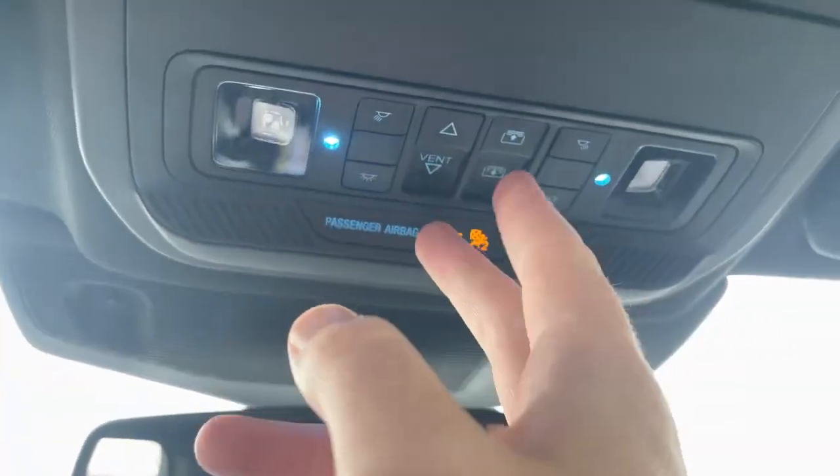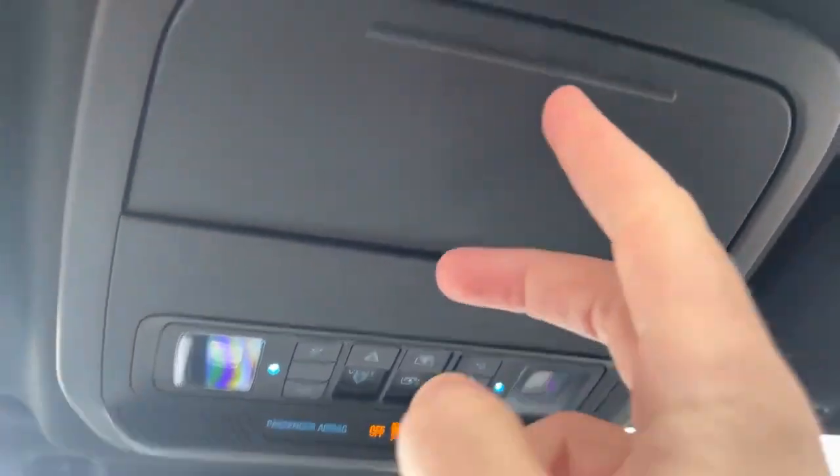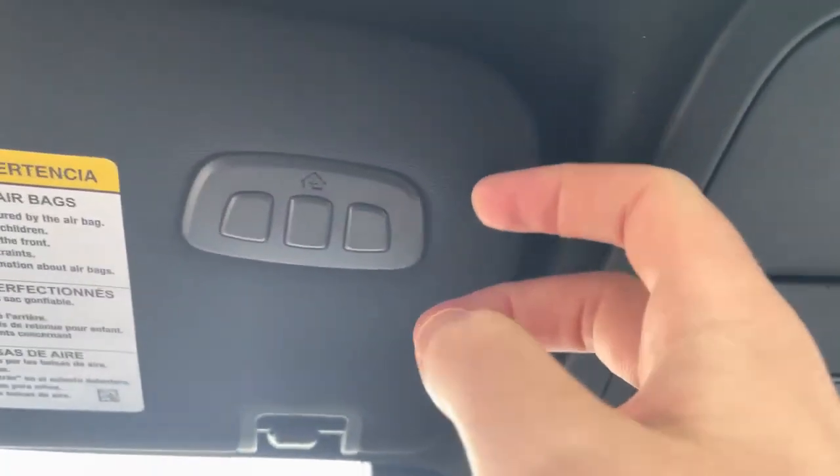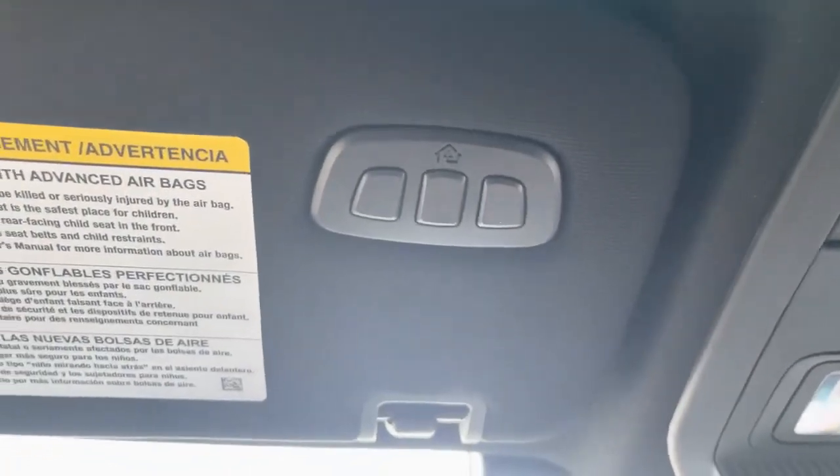We've got the power sunroof control and power shade control up here. Open this up — that's where you put your sunglasses. And to round it all out, garage door openers are up on the visor.